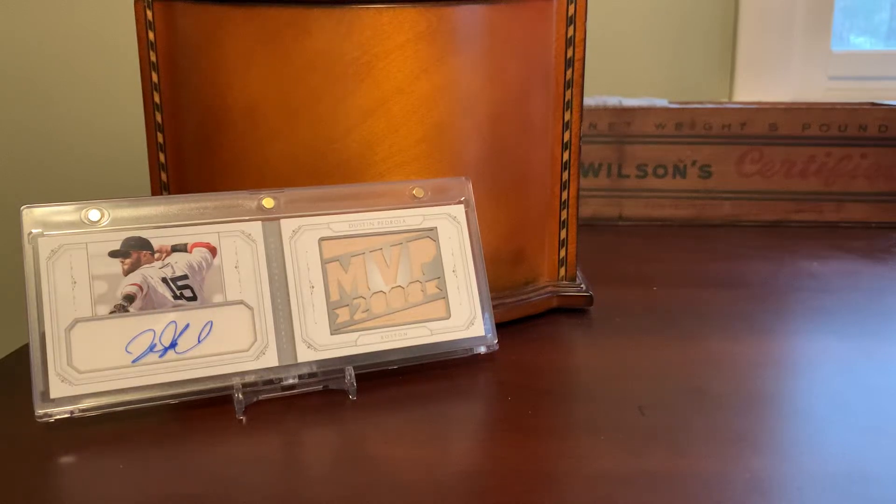Hey, everybody. Shoebox Legends here. Thanks for joining me for another episode today. This is going to be a look at a random pile of Mookie Betts cards that I had laying around that haven't seen the light of day on the channel, so I figured I'd group them all together, show them off here, and get them filed away in my already shown on YouTube box.